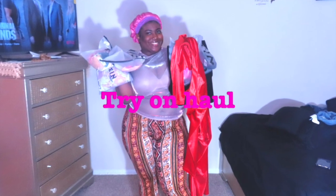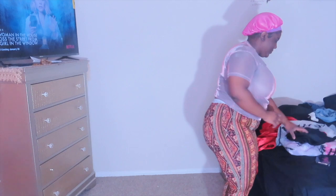Hi guys, welcome back to my channel, it's a girl Reesey. As you can already tell from the title, we're going to be doing a try-on haul today from Shein, and I think one item from Amazon.